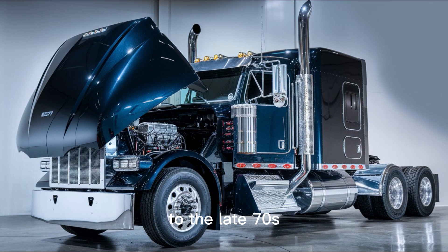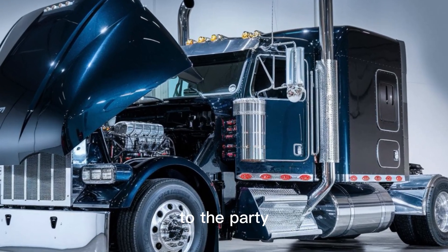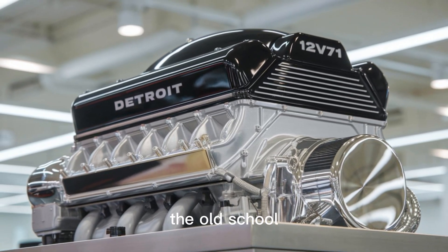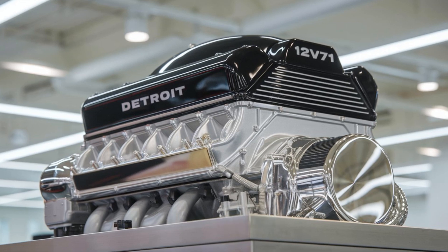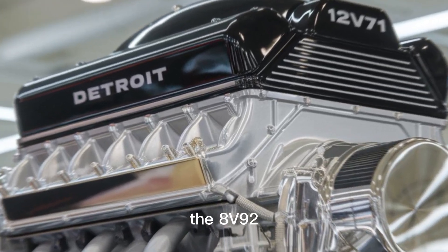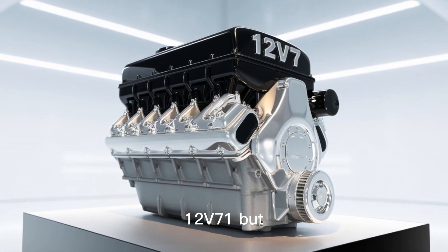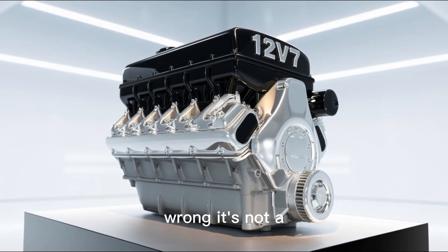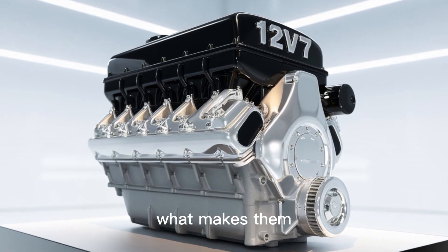Fast forward to the late 70s and early 80s. Fuel economy is no longer optional. Emissions regulations start showing up to the party. And suddenly, the old-school 71 series looks like a dinosaur in a world that's rapidly evolving. Enter the 8V92. At first glance, the 8V92 might seem like just a scaled-down version of the 12V71, but that's where people get it wrong. It's not a sibling — it's a whole new species.